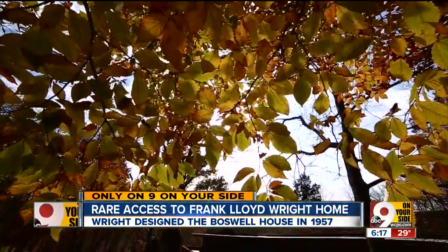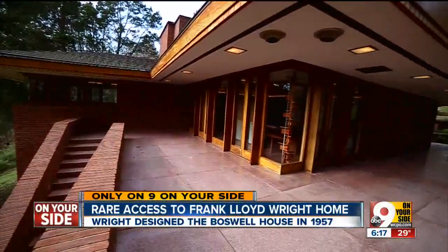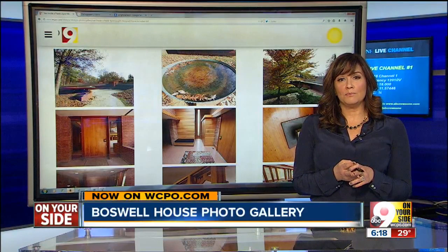Small and large details that define this Usonian style and make this one-of-a-kind home remarkable. It's a treasure. I feel privileged every time I cross the threshold. And very few people get to cross that threshold, by the way.